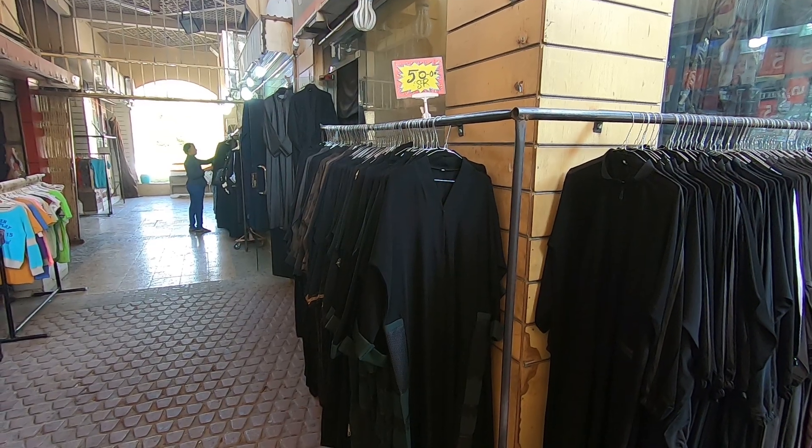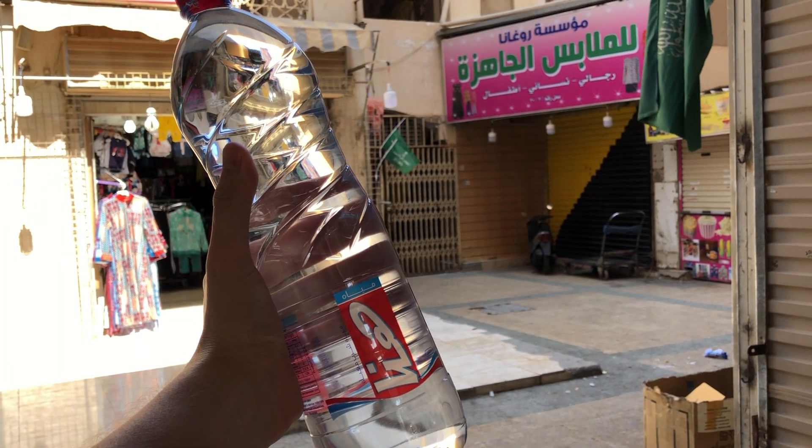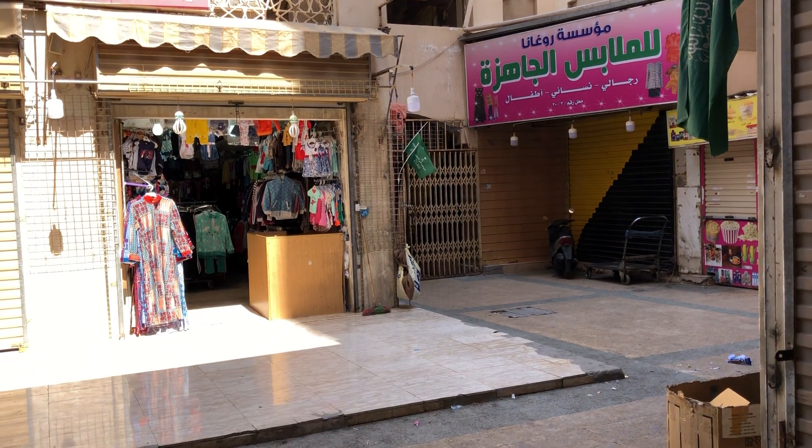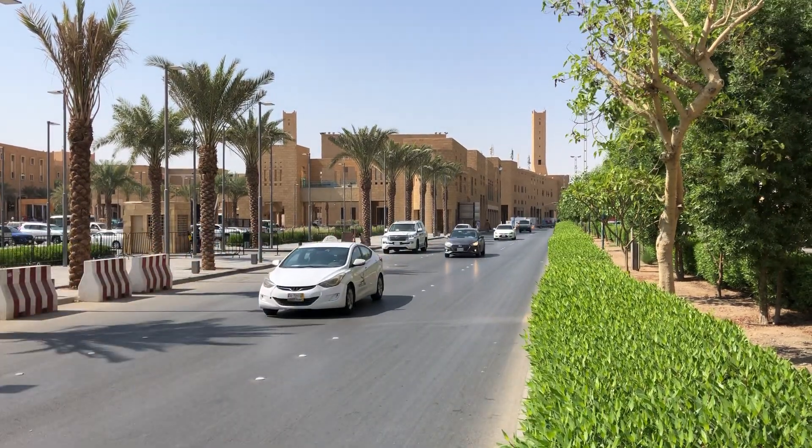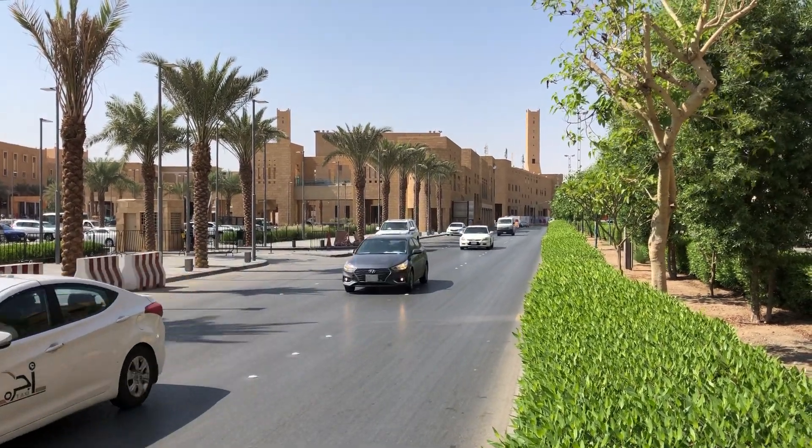I bought 1.5 liters of water for 2 SAR, which is about 50 US cents. And coming to one of the highlights of Riyadh — the Masmak Fort.